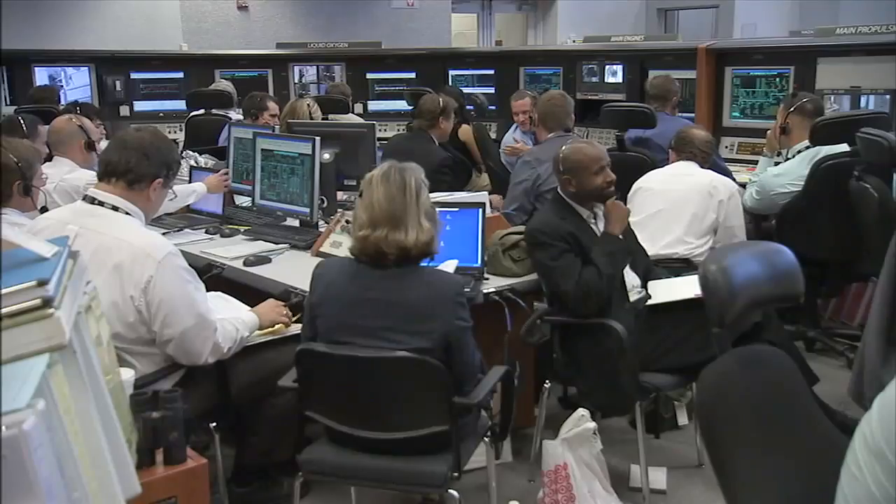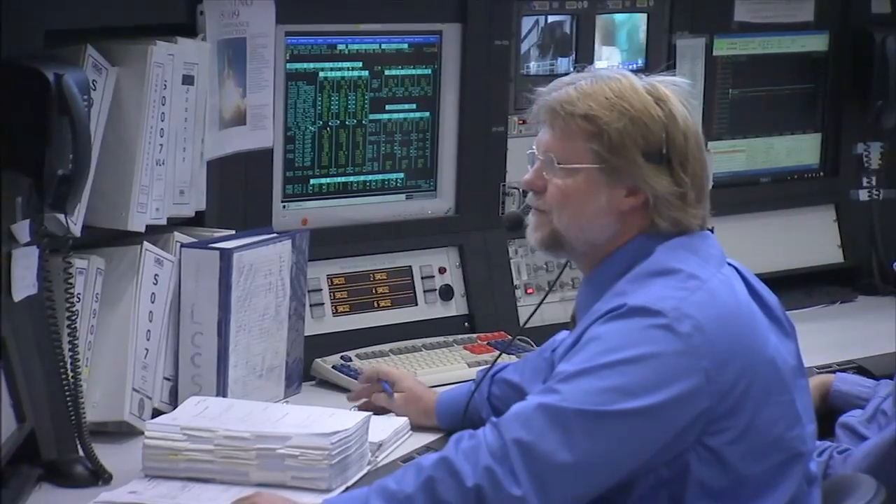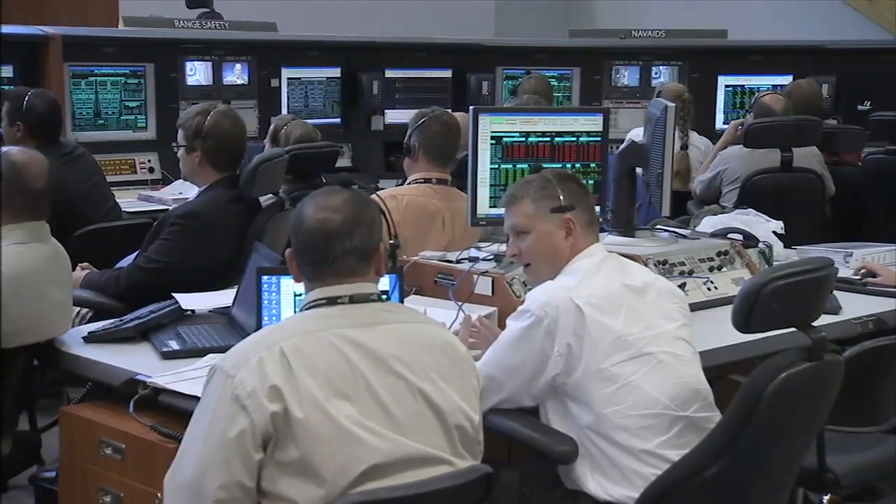The computers are used to constantly monitor the shuttle's myriad of systems. Simply put, they can pick up minute changes in a system's status before a human could detect it. Late in the launch countdown, the computers run the countdown completely through a set of software called the Ground Launch Sequencer.